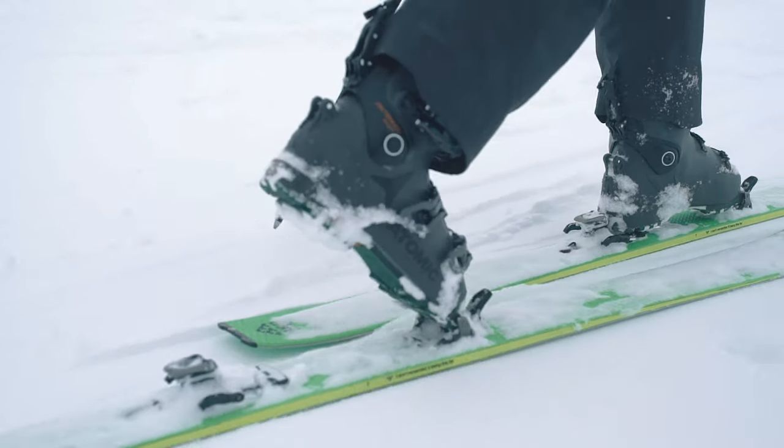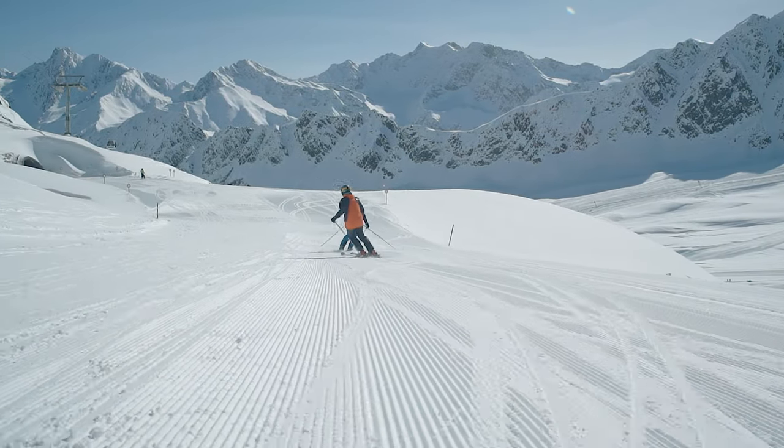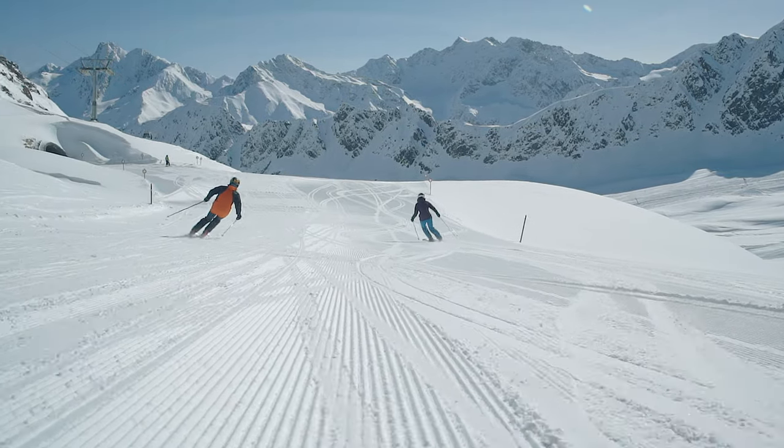This means we can make sure we've made all the correct decisions, but it also means that when you come into any of our stores, the staff there can give you personal advice. They know exactly how the skis ski because they've been on them.